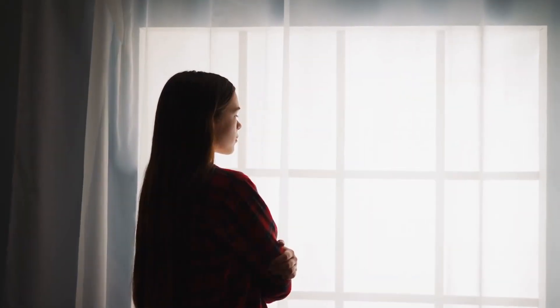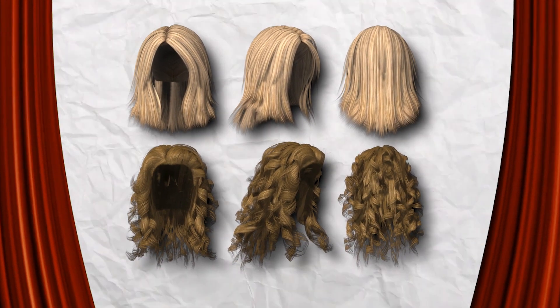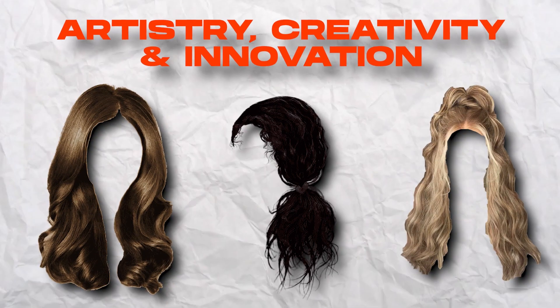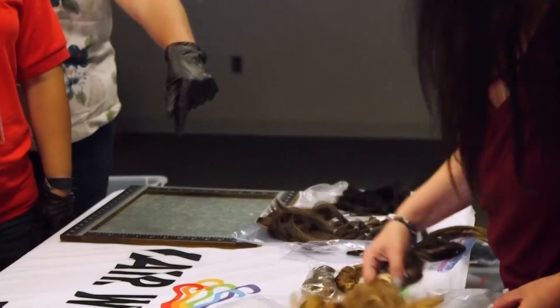Have you ever wondered how celebrities and actors achieve those perfect hairstyles that seem so natural? Well, today we're pulling back the curtain on one of the most fascinating industries: wig making. In this episode of How It's Made, we'll dive into the world of wigs, uncovering the secrets behind the artistry, creativity, and innovation that go into crafting these incredible hairpieces.